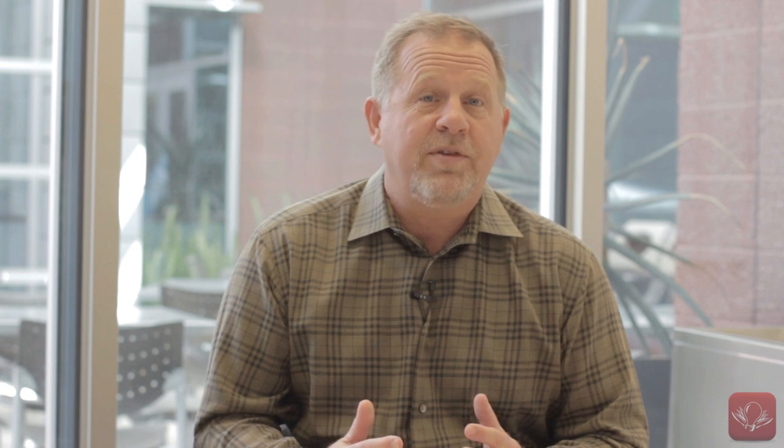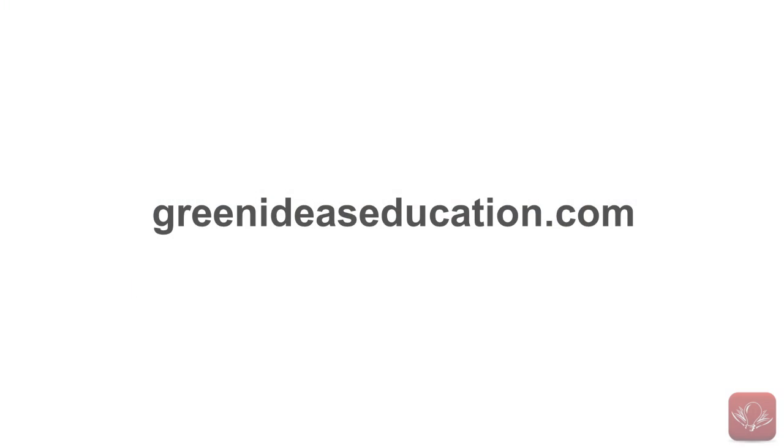Green Ideas can help with one of our best-in-class online LEED exam preparation bundles. Please visit our website, greenideaseducation.com, for more information. We'll see you again next week when we'll be exploring major changes to the Materials and Resources category.